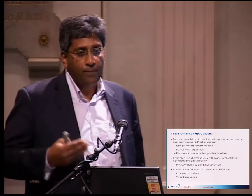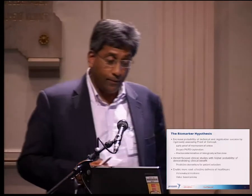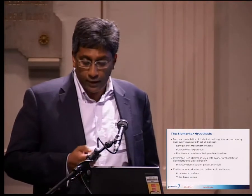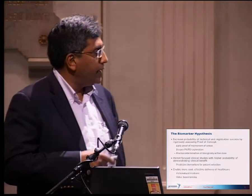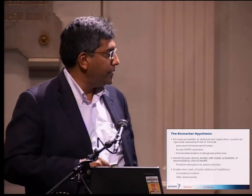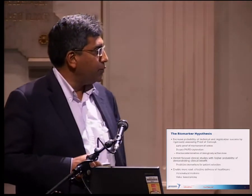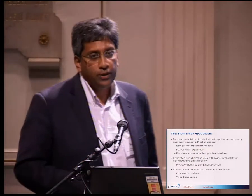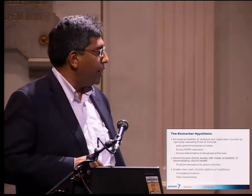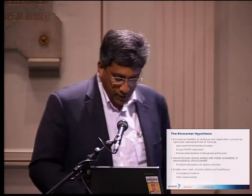Biomarkers also give us the opportunity to determine a biologically active dose. Many of the targeted agents we are developing do not need to be dosed to a maximally tolerated dose like a chemotherapeutic agent — the question is how do you determine what is an effective dose? We're trying to develop from preclinical data a good understanding of what a biologically active dose will be so that when we translate it into the clinic, we can follow that. Decent biomarkers also give us focused clinical studies selecting the right patient group, with predictive biomarkers making trial sizes smaller and success likelihood much higher.